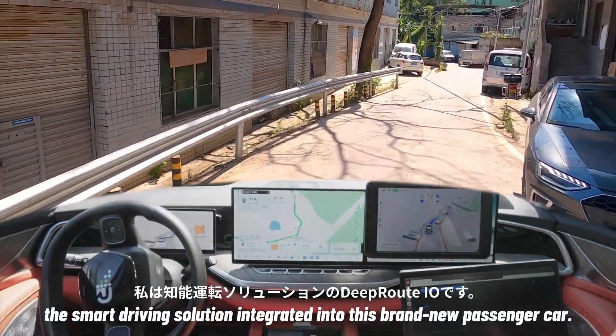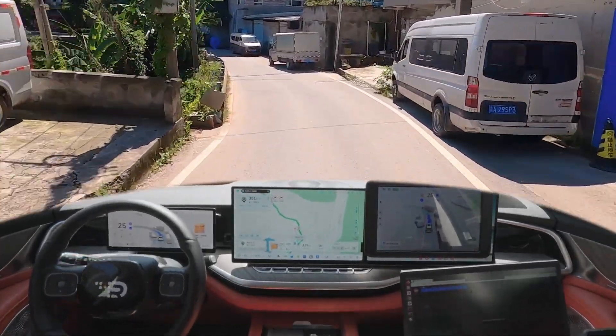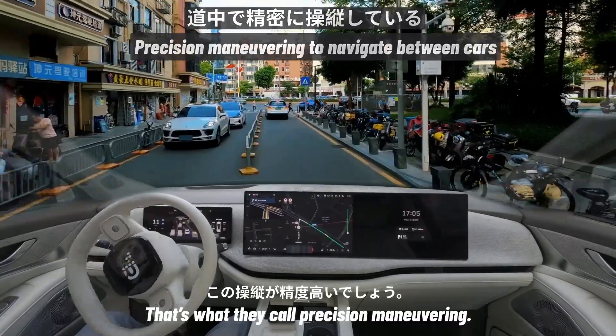I am DeProudIO, the smart driving solution integrated into this brand new passenger car. Let me show you my moves. Navigating between cars and slipping perfectly into my lane — that's what they call precision maneuvering.